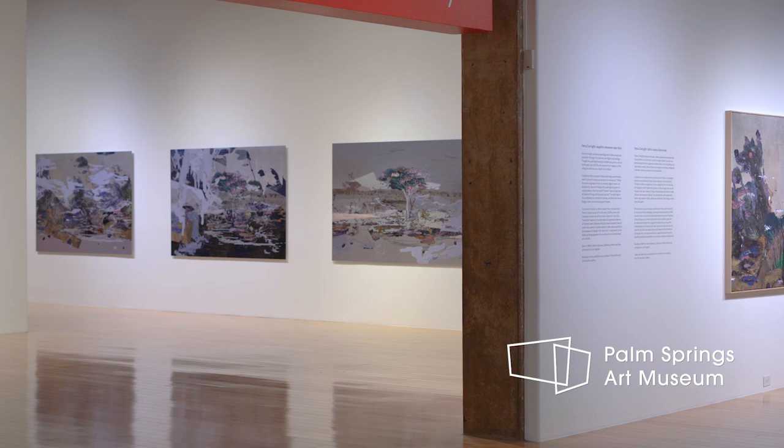Hi, I'm Petra Courtright and this is my first U.S. museum solo show at the Palm Springs Art Museum. It's called Sapphire Cinnamon Viper Fairy.